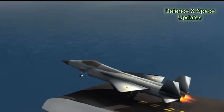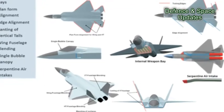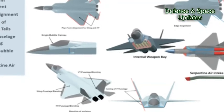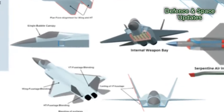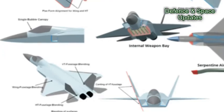ADA is aiming to complete the vibration, structural tests, and the flight testing process in six years. The timelines look highly ambitious considering the technical challenges associated, and one can only hope that ADA is not committing the same mistakes it committed with the GTRE in the LCA/Kaveri program.